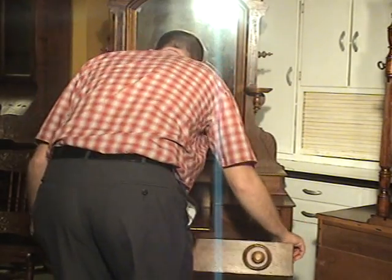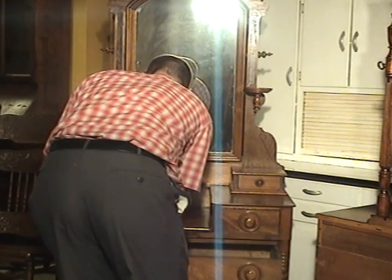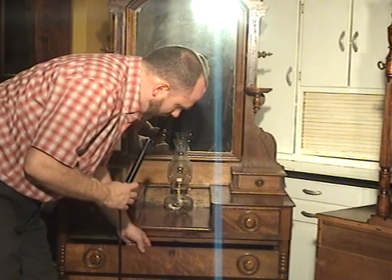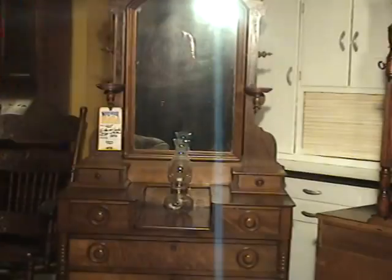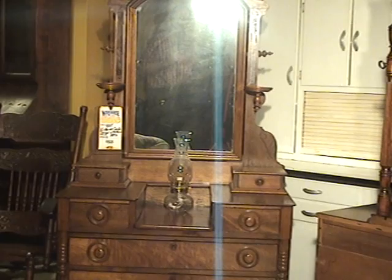Overall, the piece very much dates to being an older Victorian dresser. It does have locks, but the certainty of the locks' working is not available at this time. We would absolutely include a key at your request and test the locks if you choose.